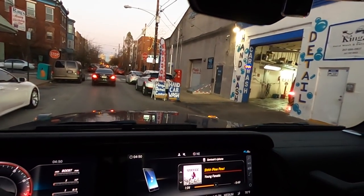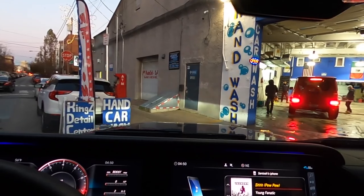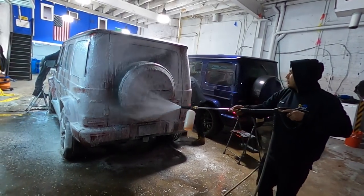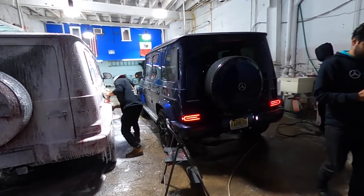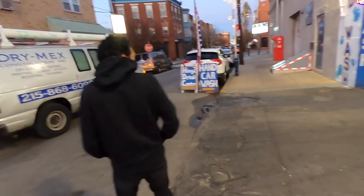Finally got up to the car wash place — tight squeeze here but we're good. It's a hand car wash. Got the boys hard at work getting that wash done. Sean got me out here watching the car.